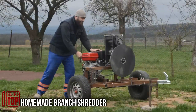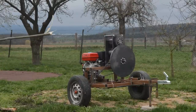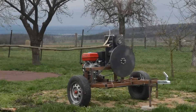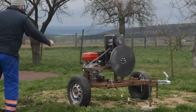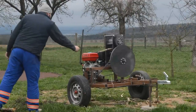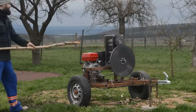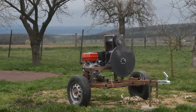We often discuss branch shredders that transform tree branches into chips, but with some basic mechanical knowledge you can build a similar machine from readily available materials, just like this DIY enthusiast from the Czech Republic did. This machine operates as a two-shaft shredder, where rotating shafts cut the branches into smaller pieces. The machine is powered by liquid fuel, and its mobility is enhanced by mounting it on a wheeled frame, making it relatively easy to transport.